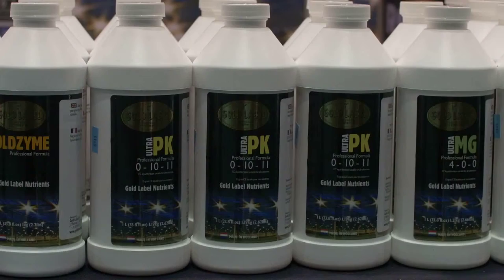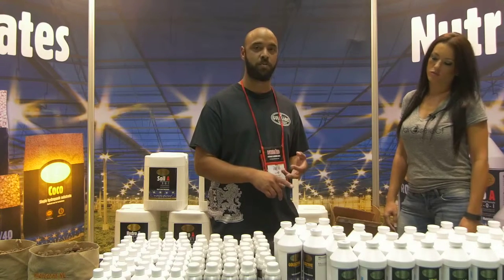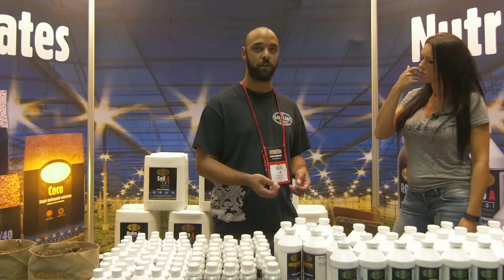Their ultra PK is a super concentrated flowering enhancer designed to add weight and extreme essential oil production, with lots of terpene enhancement. It's going to increase aromas and flavors, as well as the weight of your fruits.